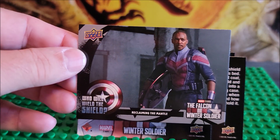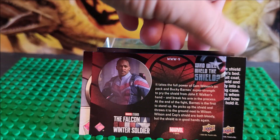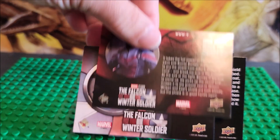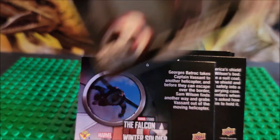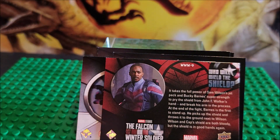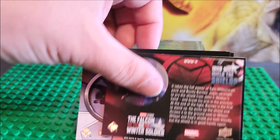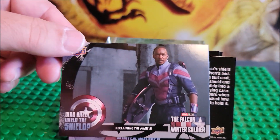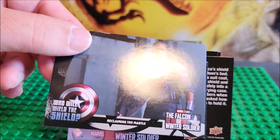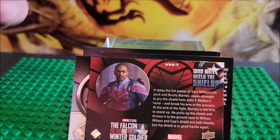The last card in this pack was not a parallel card, so they kind of lied to us. Maybe that is a parallel — it's a different card because the card number up there is WW-9. If that's what they consider a parallel card, kind of lame. That's their special card, folks. It's not holographic or anything, it's just WW-9.